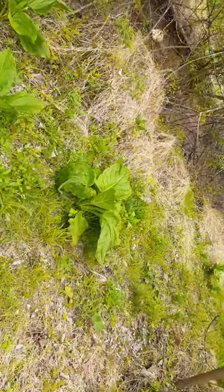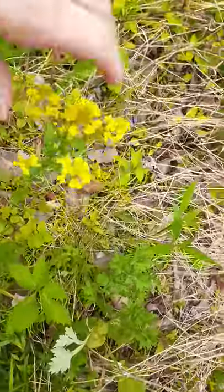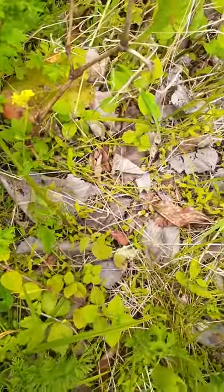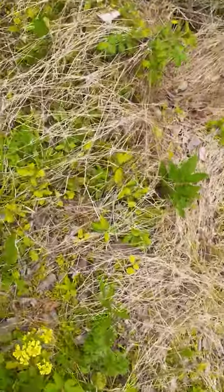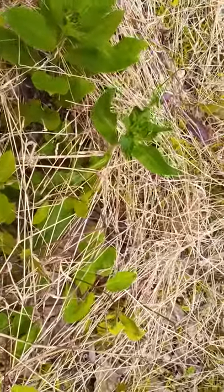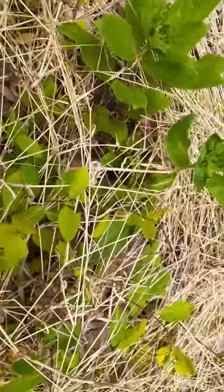Indian inkberry is another one. Oh, I see some mustard - the wild mustard is here, Brassica family - I might be saying the family name wrong. This looks like honeysuckle coming up to me, and it has a little bit of oak-like leaves at the bottom, but not as much as that other variety.